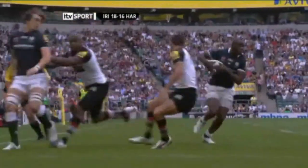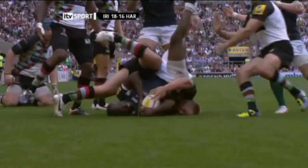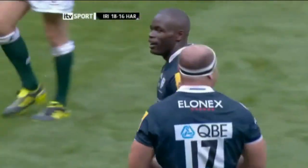Good hands, the cross-field line — both Harlequins defenders go with it. The ball leaves a massive hole on the outside, inside sorry, for Topsy Ojo and he scores it well.